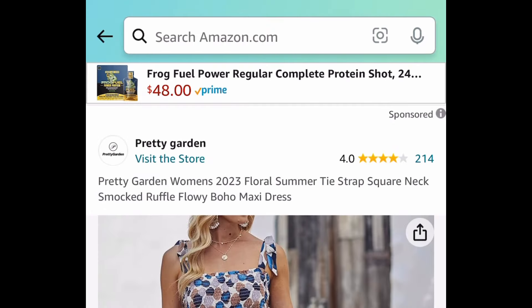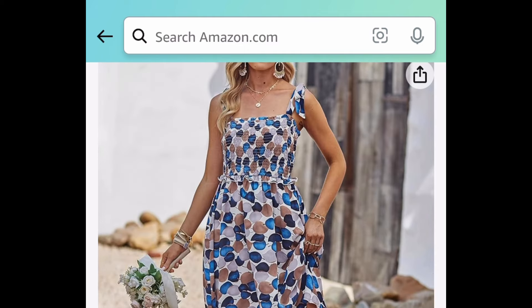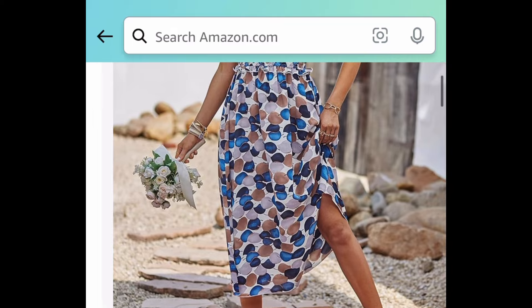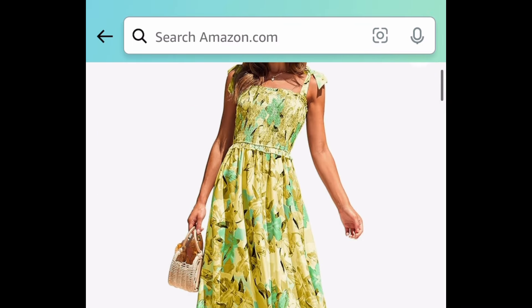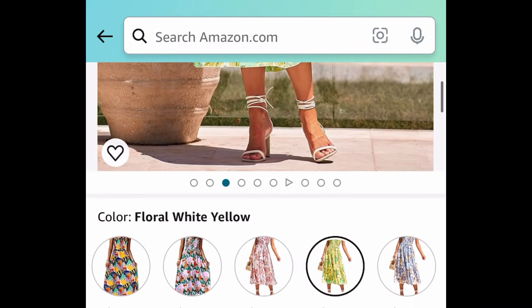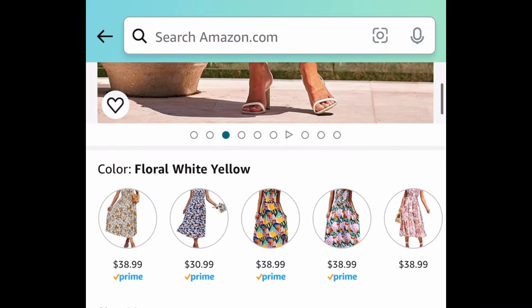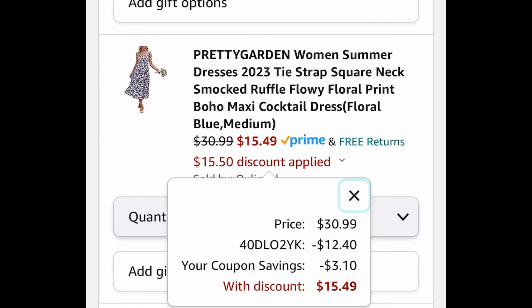Next, we have these Women's Floral Summer Dresses. This is a tie-strap, square-neck style — maxi dresses. So many different ones to choose from, like this gorgeous yellow one. But we're heading back to the lowest-priced option, which is $30.99. With our code, we're saving 50%, bringing it down to $15.49.